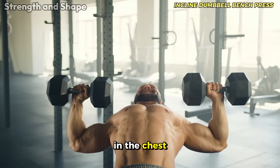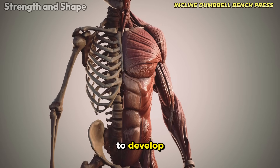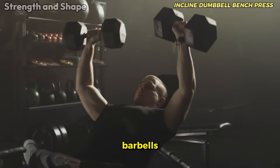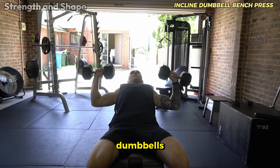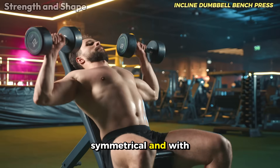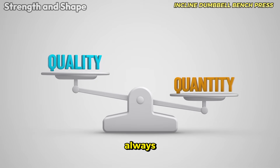The range of motion provided by dumbbells is another important differential — you can descend more deeply, creating superior stretching in the chest fibers, especially in the upper portion that is so difficult to develop. Many elite bodybuilders prefer dumbbells to barbells in their preparations. Load progression may be slower with dumbbells, but muscle development tends to be more complete, symmetrical, and with less joint wear in the long term. Quality over quantity, always.